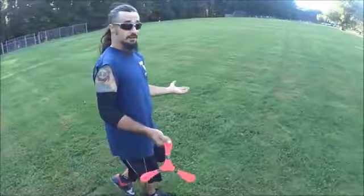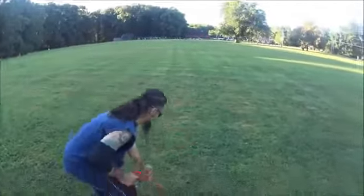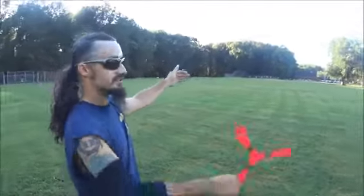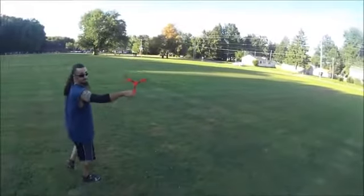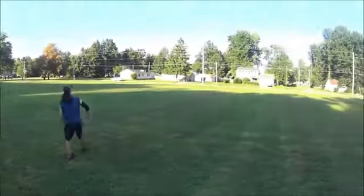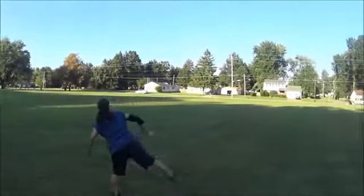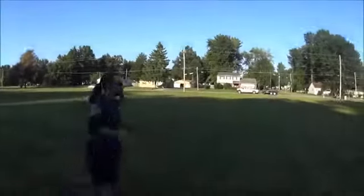If you're a right-handed thrower, you throw 90 degrees to the right of the wind. Take some grass — we've got the wind pretty much coming from this direction, so I'm throwing out here. Now this one's pretty fast. Too much lift!